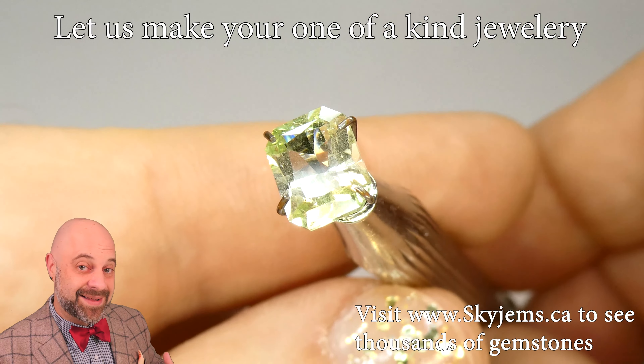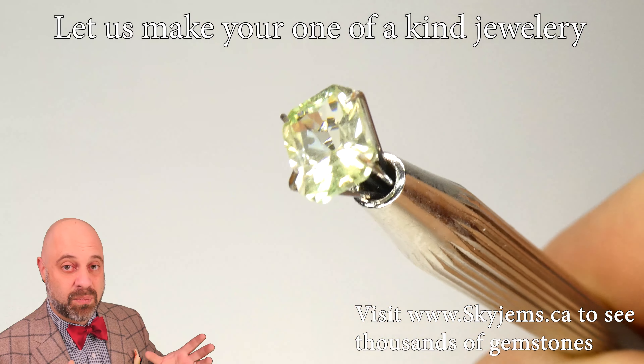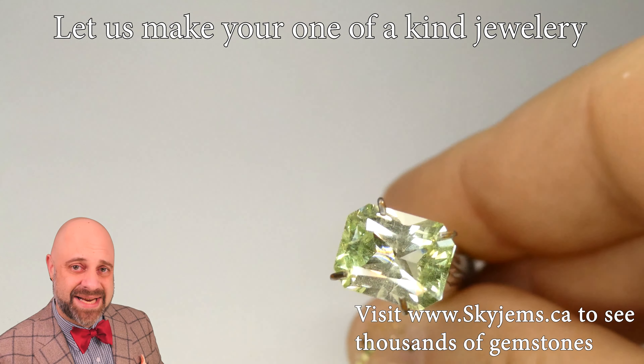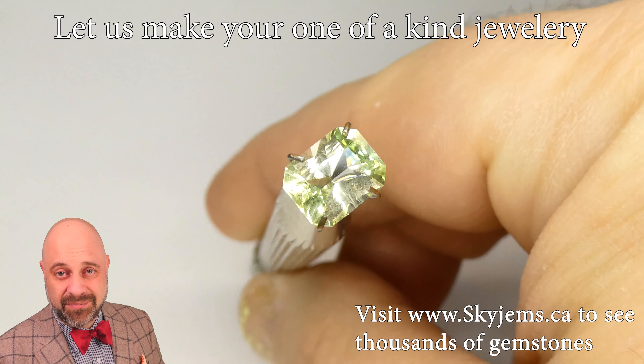It was absolutely worth taking the loss to give you a gem that is going to set up and be so bright and sparkly. The color is just that beautiful pastel mint green. Like I said, it's kind of a January baby's dream come true. Just look at how gorgeous that stone is.